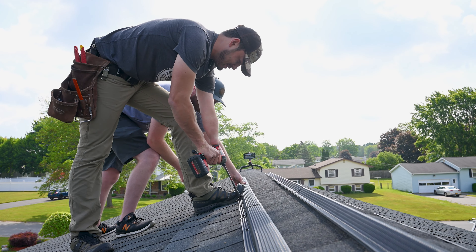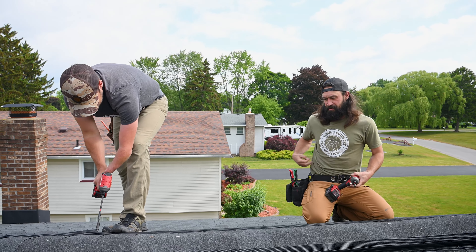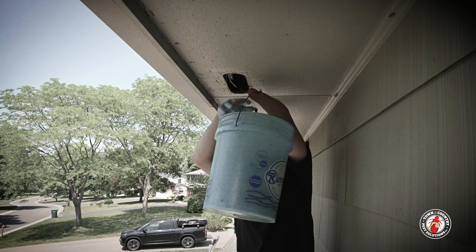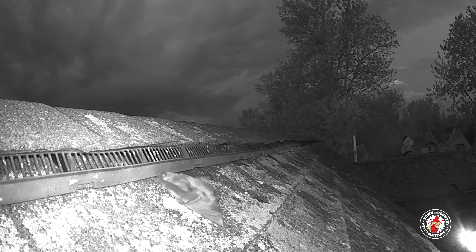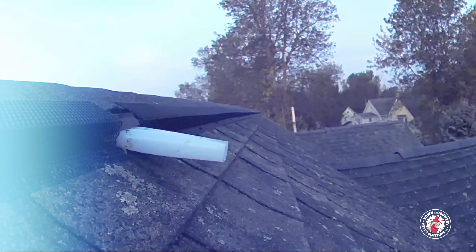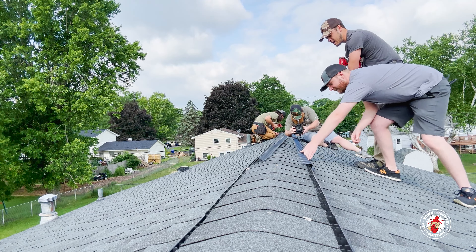Not every home will have ridge vents, but ventilation for a home is crucial. And as we saw in an earlier job with Ethan, it's important to prevent any critters from plugging up vents and to minimize potential entry points into your home. Keeping that in mind, the tried-and-true effectiveness of our Ridgeguard installations has made it one of the more popular services we've offered over the years.